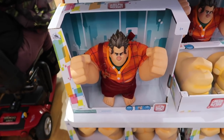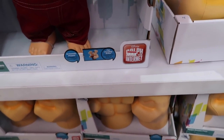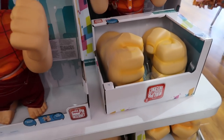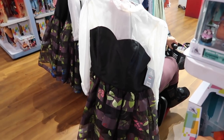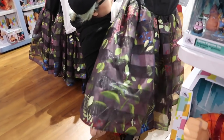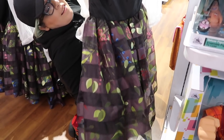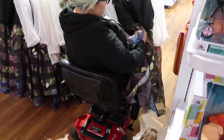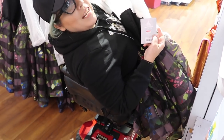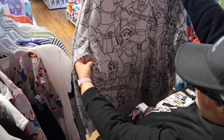Looks like Wreck-It Ralph items are still here — all the way down to $17.99, including even his hands. And what the heck is that? It looks like a full adult dress. The tag shows it should be $100, but it's down to $35.99 — that's a steal.